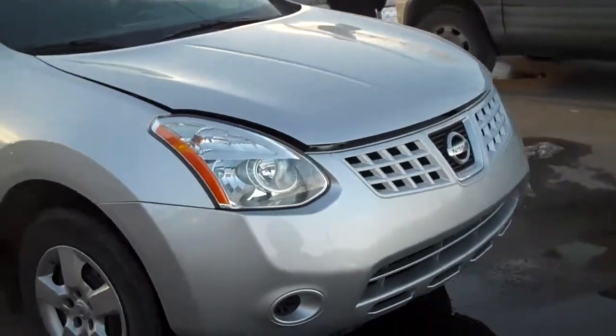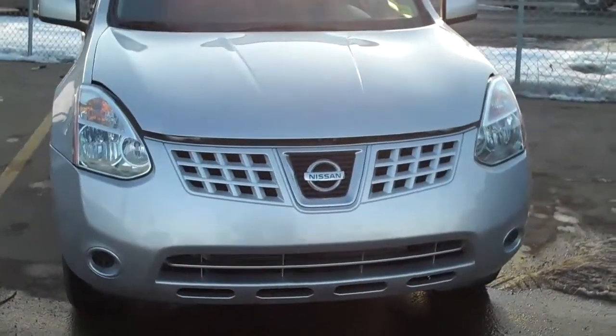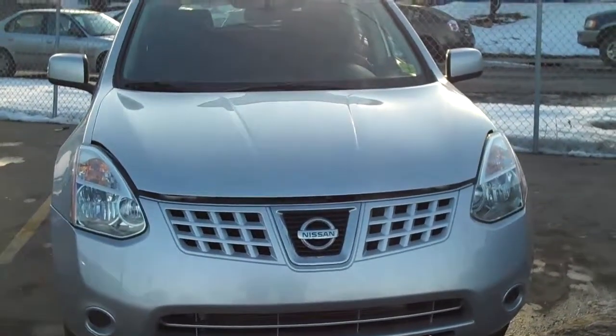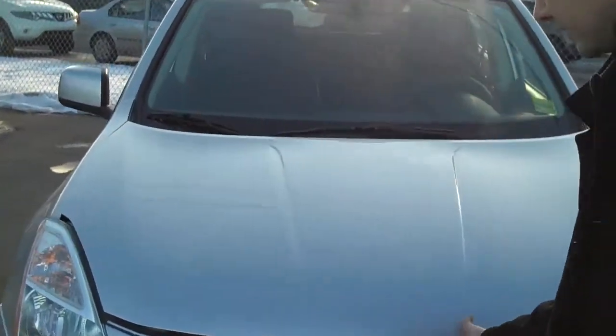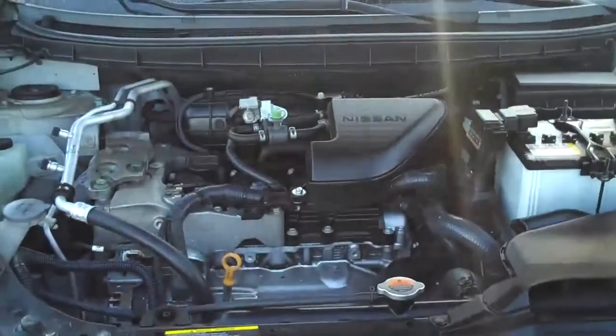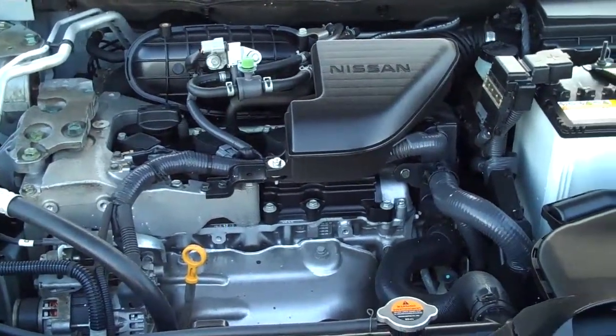This is our 2008 Nissan Rogue S intelligent all-wheel drive in carbon silver — beautiful looking with great fuel economy. Taking a look at the engine here, it's a four-cylinder, 170 horsepower, 175 pound-feet of torque.